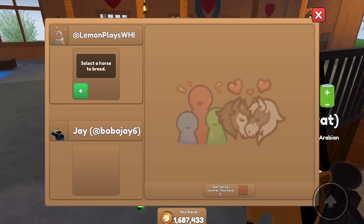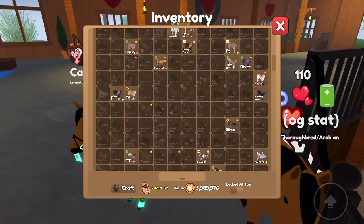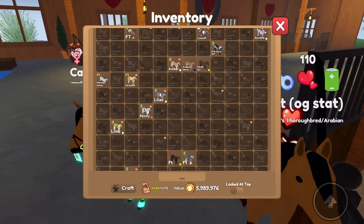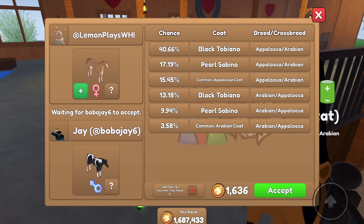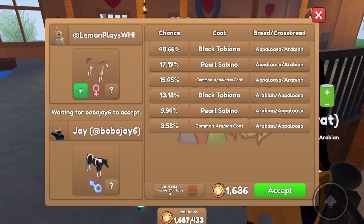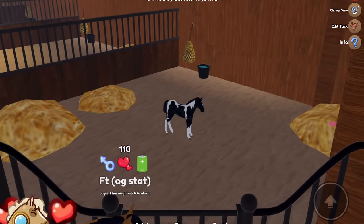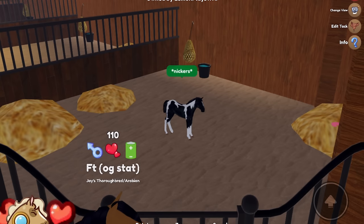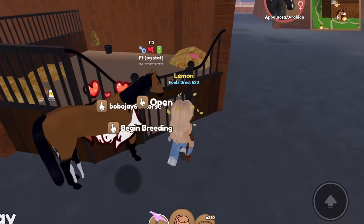We are going to do this one — it's a black tobiano Appaloosa. Let's put a good horse to go along with that. You've been putting all boys. I don't really have any girls. That's okay. I could put this cool looking one. We can't get a breeding unique though. Well, the pearl sabino is a breeding unique, but since we've already gotten it, it shows up as the name because breeding uniques are like a surprise if you were to breed them from scratch. Let's do it — fingers crossed for pearl sabino. Hopefully we get another Arabian, not an Appaloosa. He jinxed it. We got a black tobiano Appaloosa — that's our lovely little foal.